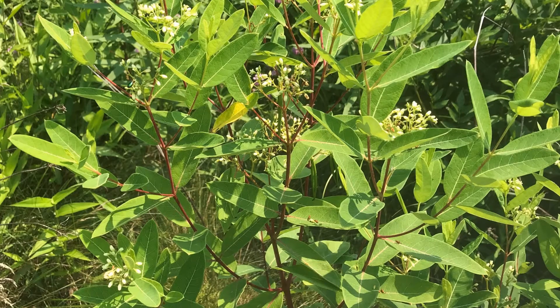Dogbane is related to milkweed. The key identifying feature of this plant is the ruddy stems, which are thinner than those of milkweed. Mowing can help to reduce this plant's population as well.